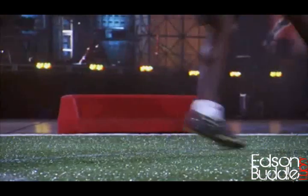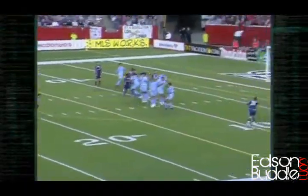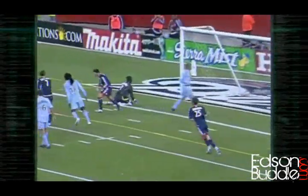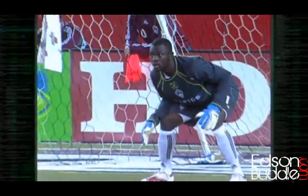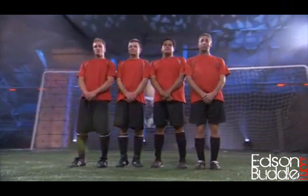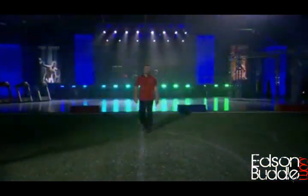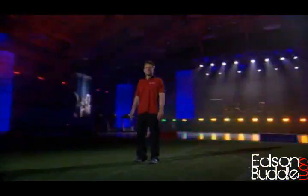Standing in the wall 10 yards from a free kick spot is like facing a firing squad, except that you actually want to get hit. The defender's objective is to help the keeper protect the goal while protecting their family jewels. Normally four or five players stand in the wall, but to hone in on the force felt by a single player, we're going to use a one-man wall.